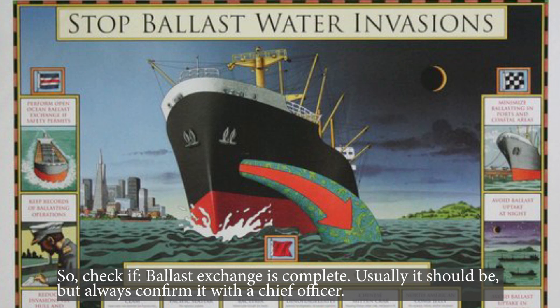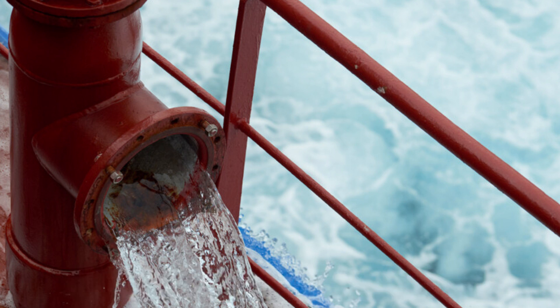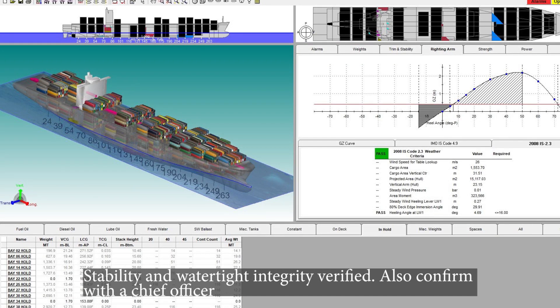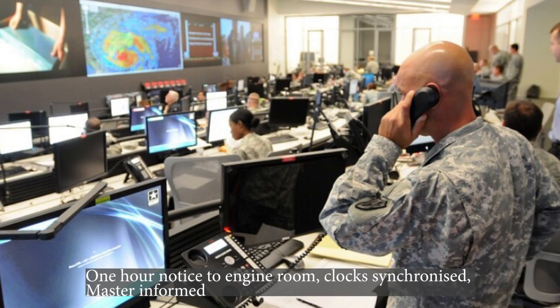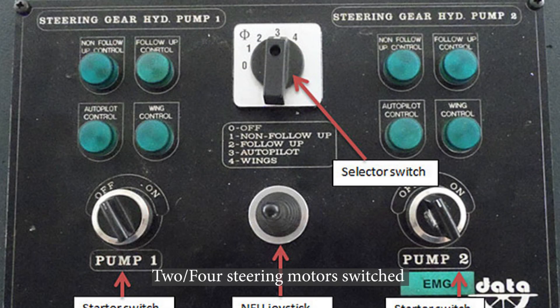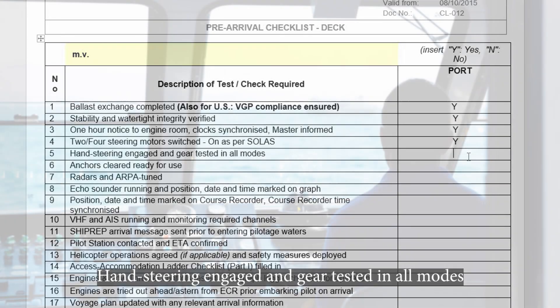Check if ballast exchange is complete — usually it should be, but always confirm it with the chief officer. Stability and watertight integrity verified. Give one hour notice to the engine room, synchronize the clock, and inform the master. Two or four steering motors switched on as per standing orders. Hand steering engaged and gear tested in all modes.